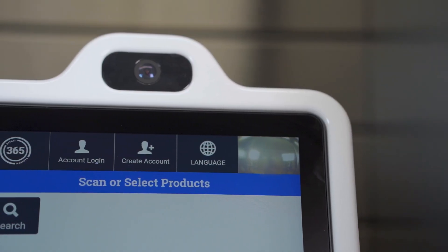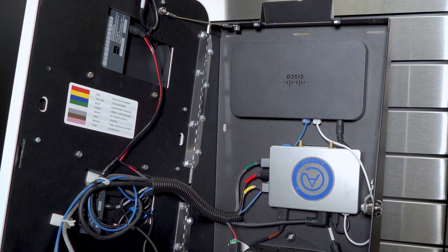Ideal for mid-sized micro market accounts, MM6 Mini is an adaptable kiosk featuring excellent durability, security, and performance for a strong ROI.